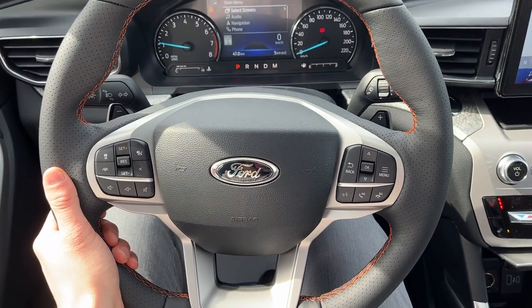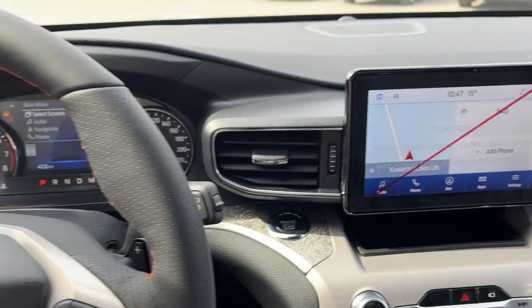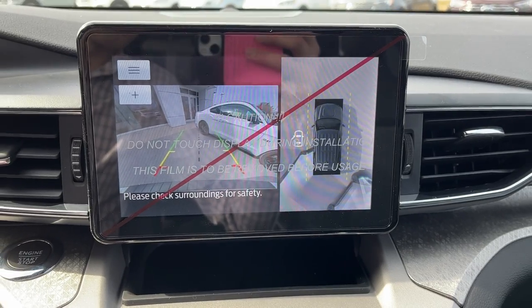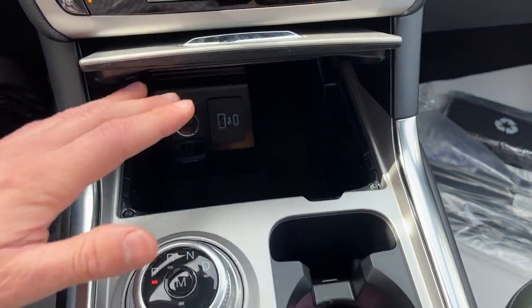You get a nice heated steering wheel on this one, and you do have adaptive cruise control with lane centering as well. Coming around to the center screen, you do have navigation. If I pop it in reverse, you do have your 360 camera and reverse camera with parking sensors, heated seat controls, heated steering wheel, and your climate controls.